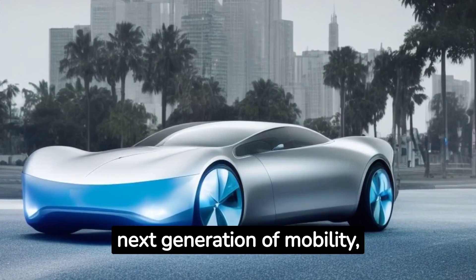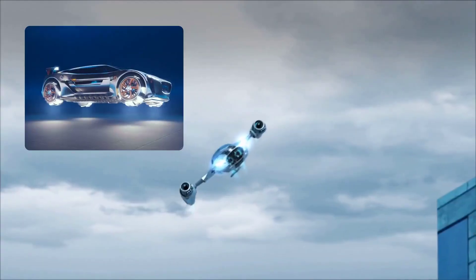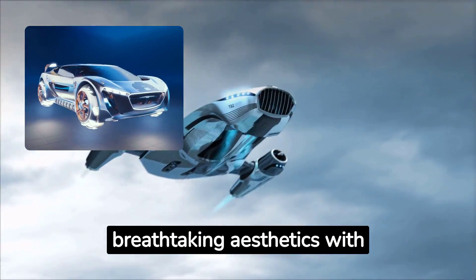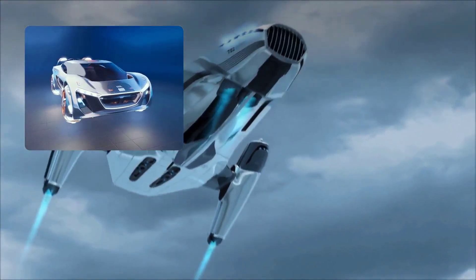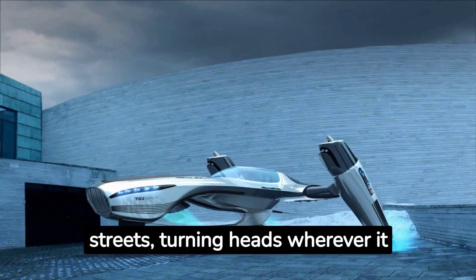Introducing the next generation of mobility — the futuristic car of tomorrow. Designed to revolutionize the way we travel, this cutting-edge vehicle combines breathtaking aesthetics with unparalleled performance. With its sleek and streamlined exterior, this car effortlessly glides through the streets, turning heads wherever it goes.